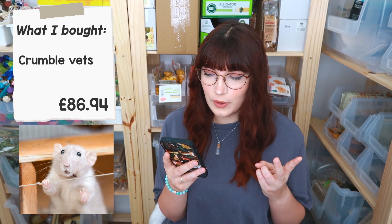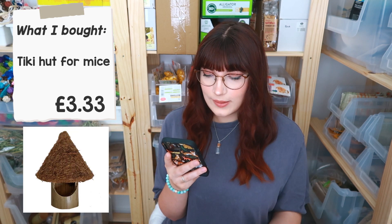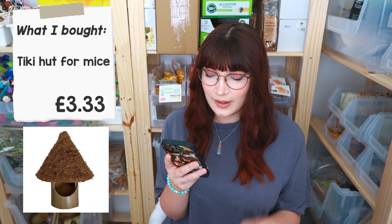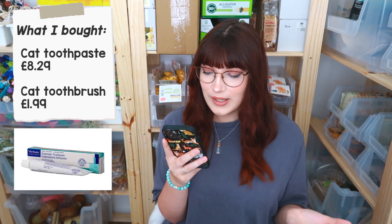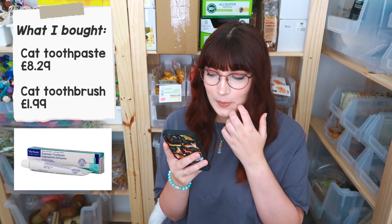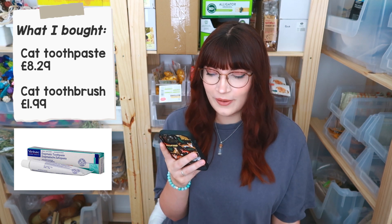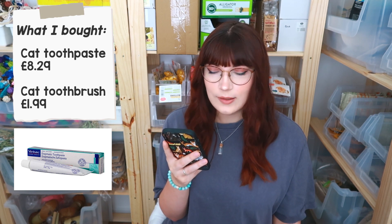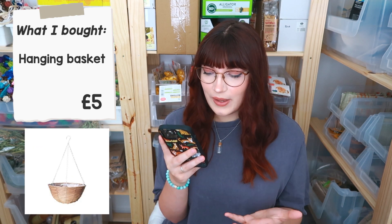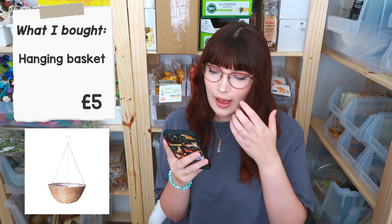Next up, I bought a tiki hut for the mice at £3.33. I then decided Hubble's breath stunk and spent £8.29 on a special toothpaste and £1.99 on a finger toothbrush — spoiler alert, he still hates me touching his teeth but I'm trying my best. I also bought the rats a new hanging basket to go on their tree in free roam, and that was £5.